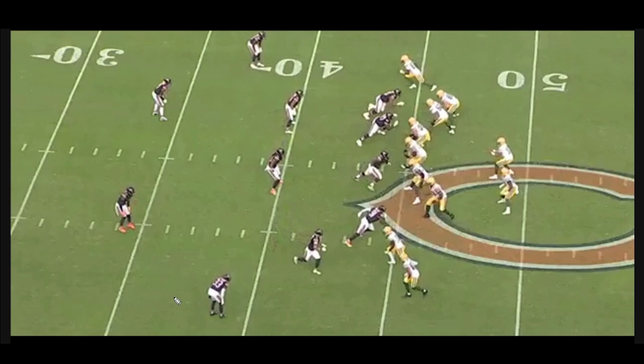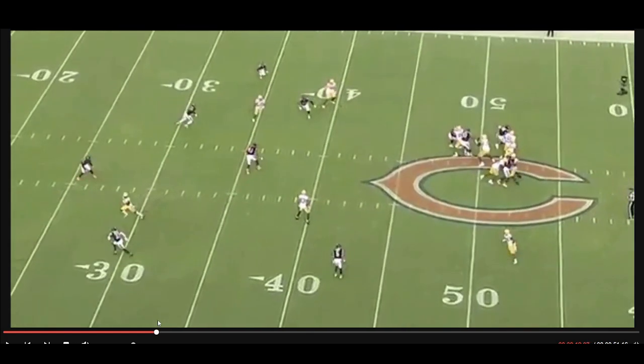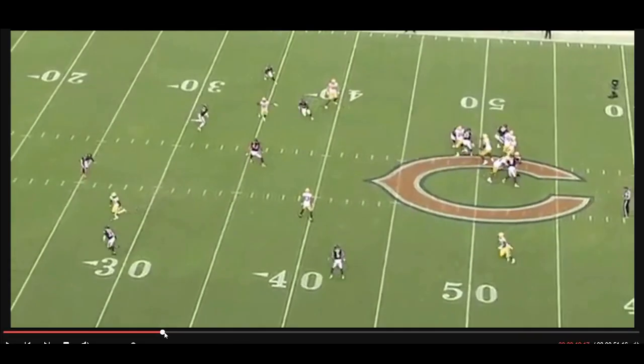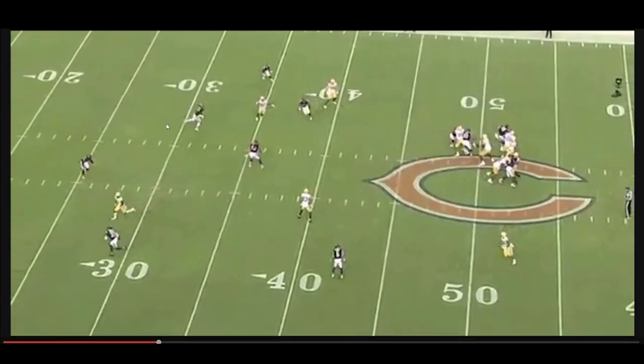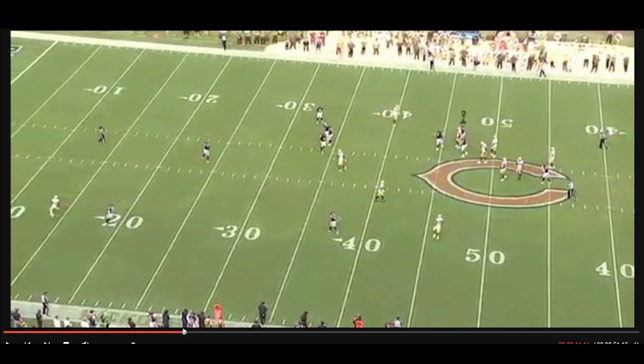It looks like quarters coverage for the Bears, with four guys playing deep quarters of the field. The Packers run a sit route with Luke Musgrave to try to get a defender to commit, then run an in-breaker inside to fit it between two defenders. They get the look they want, but Jordan Love just absolutely sails it. The receiver is wide open — that's an easy pitch and catch for a first down — but Love overthrows it. Quite frankly, they're lucky that the nearby defender isn't in a better position to break in and intercept it. A pretty bad throw from Jordan Love that he'll definitely want back after watching the tape.